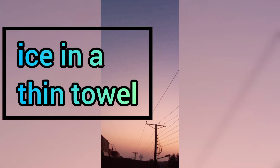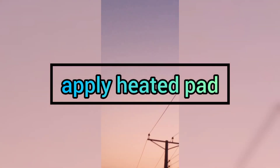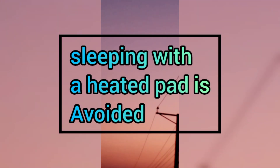Ice on the area of pain is recommended for 20 minutes. The ice should be wrapped in a thin towel to protect the skin. After a few days, switch to heat — a heated pad is applied for blood flow, and a warm bath is good for relaxation. Sleeping with a heated pad is avoided.